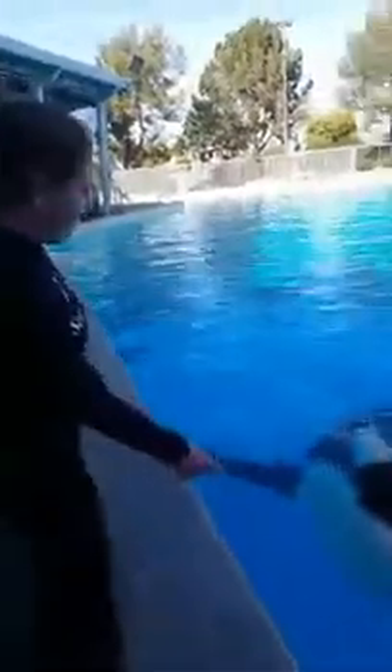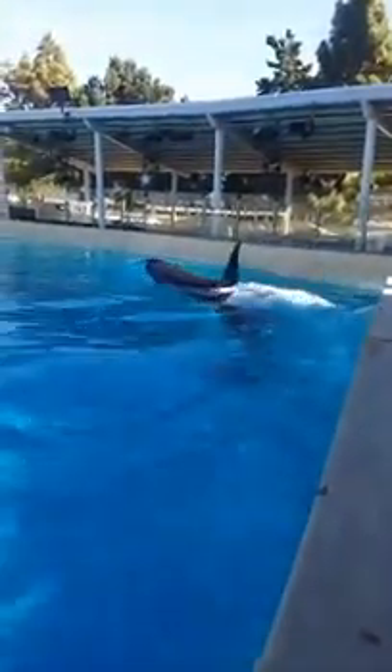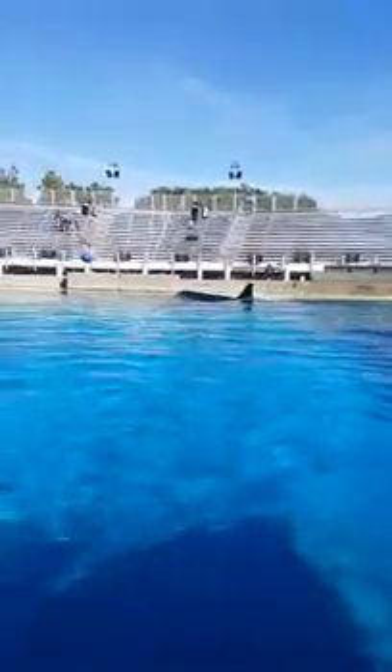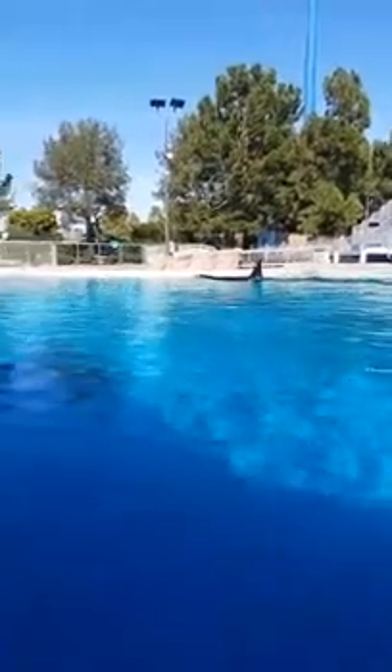The heart rate monitor is on, and Liz is just making sure that Corky's behavior is normal. Everything looks great! Liz is going to ask her for a behavior called a pod swim — this is just a surface swim. Our researchers here at SeaWorld San Diego have determined that killer whale heart rates range from 21 beats per minute all the way up to 82 beats per minute. What they want to establish is the different heart rates when Corky is at rest, when she's resting at the surface, on normal swim patterns like this behavior, while her trainers are feeding her, or engaging in other behaviors during a normal day here at SeaWorld.